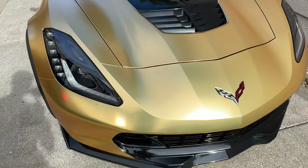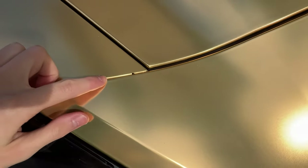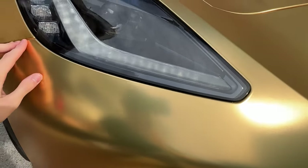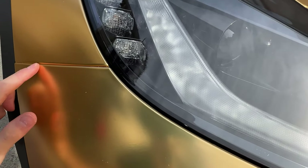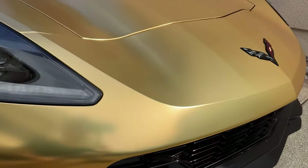Now if we jump right into my Z06, this installer — OC Detailing of Fremont — they did an incredibly good job. You can't even tell that the front bumper was PPF'd. There's absolutely no seam. They really did a good job tucking it in, so I'm very happy with this install.